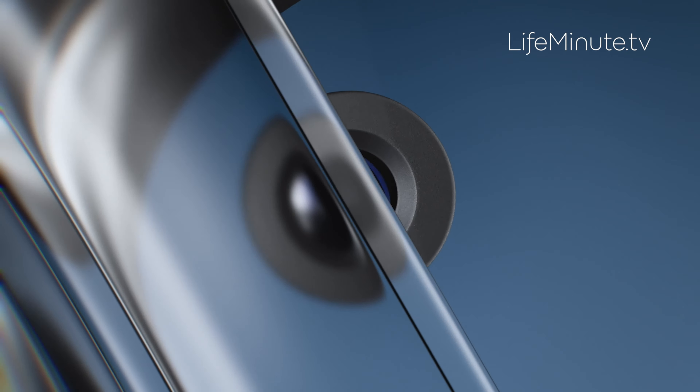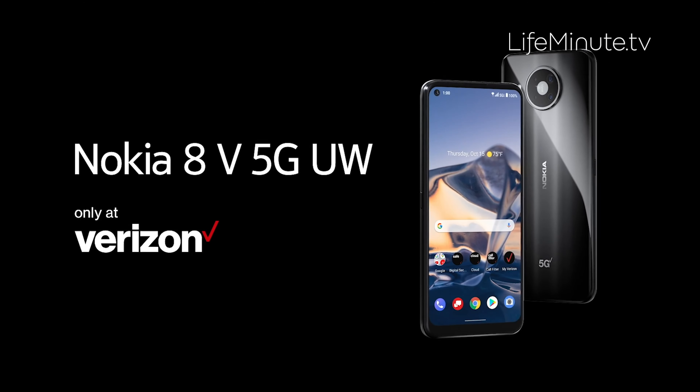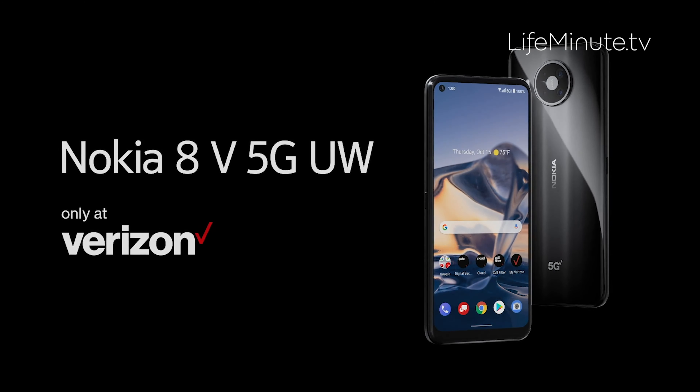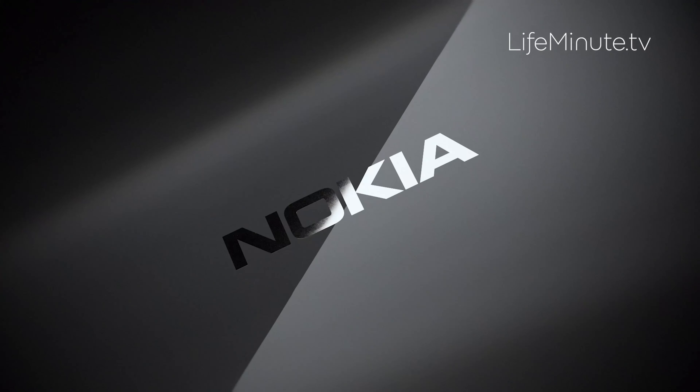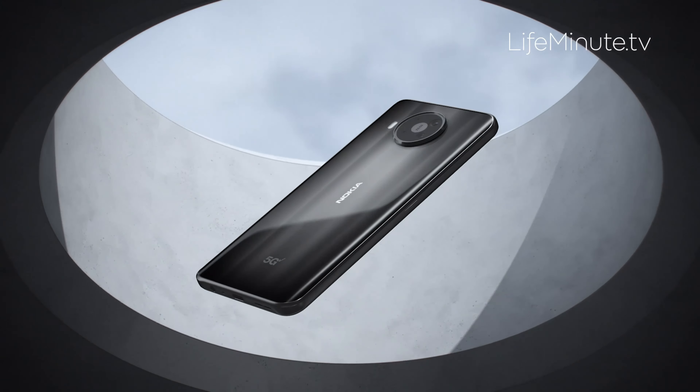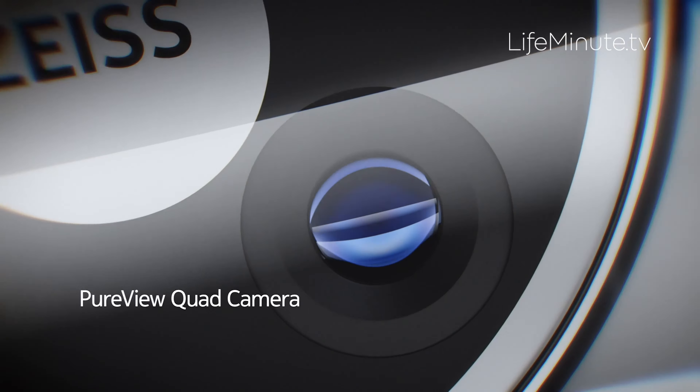Nokia is back just in time to satisfy the demand. This is Nokia's 8V 5G UW, now part of Verizon's Ultra Wideband 5G network. This is Nokia's first affordable flagship smartphone available exclusively at Verizon, and it does some pretty incredible things.